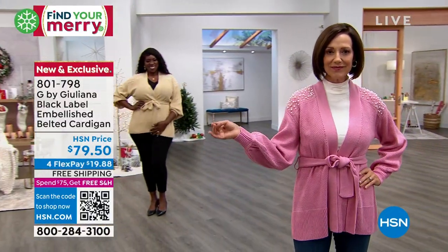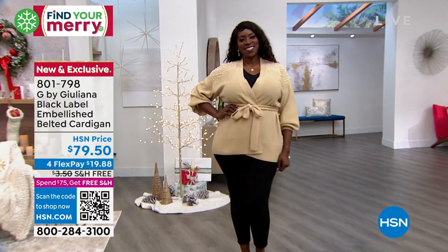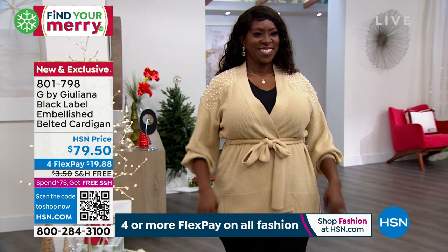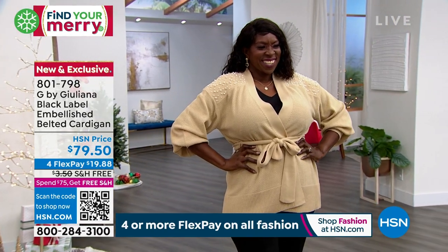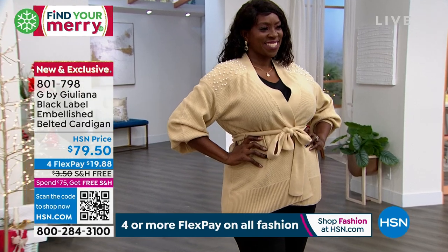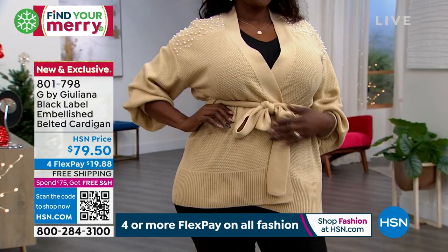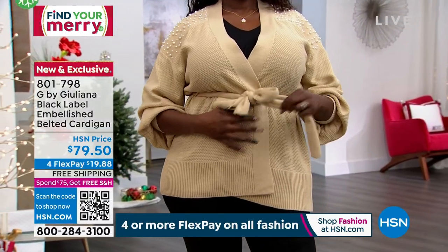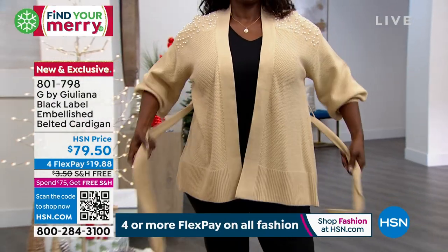How stunning is this sweater — it is beautiful, it is chic, it is feminine, and it's just a showstopper. It's that sweater your girlfriends are going to say 'stop right now, where did you get that?' Ladies, you can wear it with the tie tied around the waist as styled on our models, or you can do a little bow in the front or just flap it over.